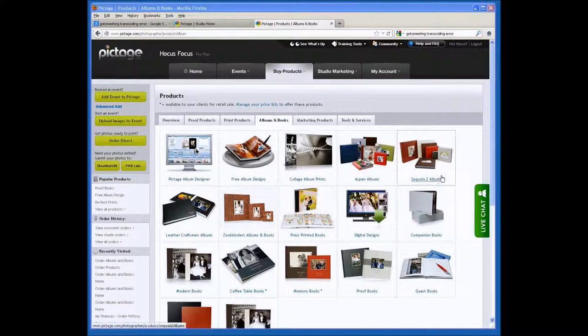We're going to be starting off today in our albums and books section. To get to this area from your homepage, all you have to do is go to Buy Products, click on Albums and Books, and here you are.